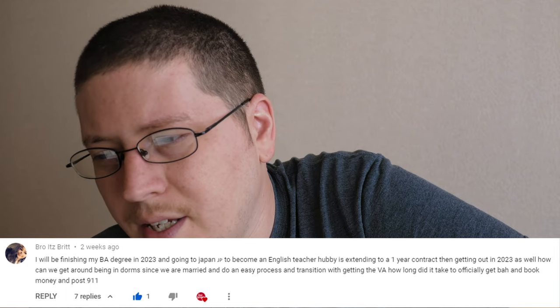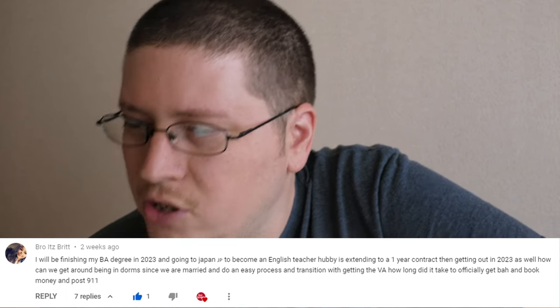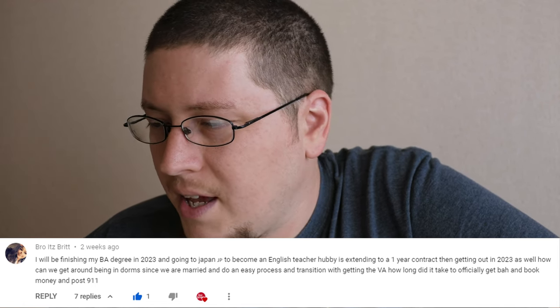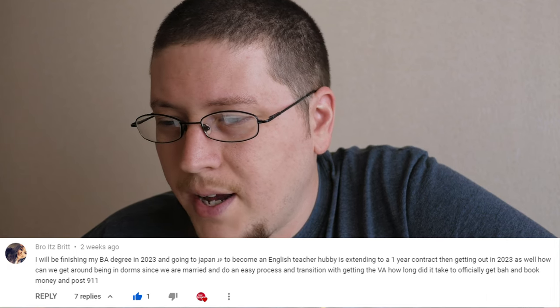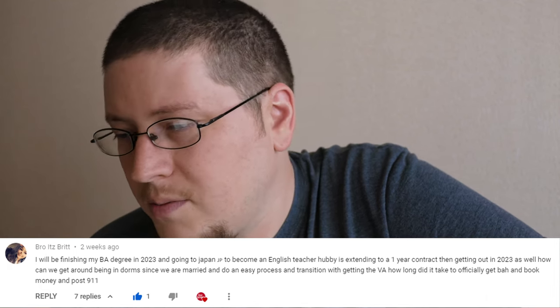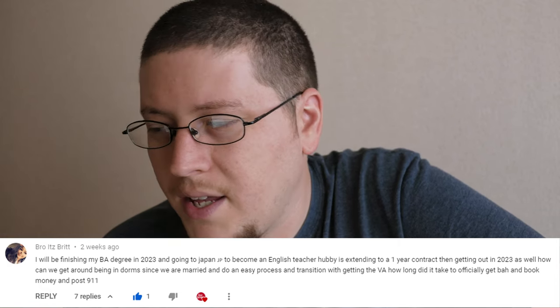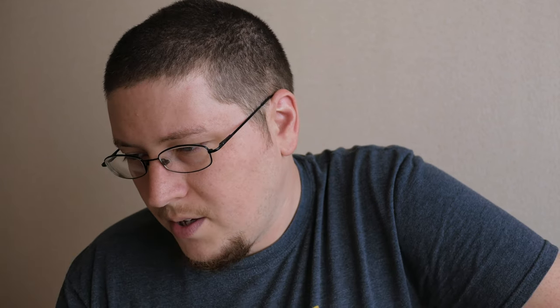The next series of questions comes from BroidsBrit, who actually inspired me to make this video in the first place. Her first question: 'I'll be finishing my BA degree in 2023 and going to Japan to become an English teacher. My husband is extending to a one-year contract, then getting out in 2023 as well. How can we get around being in dorms since we're married, and do an easy process and transition with getting the VA? How long did it take to officially get BAH and book money on Post-9/11?'